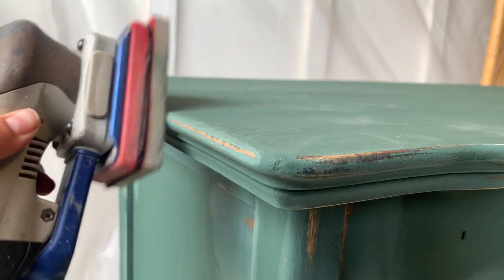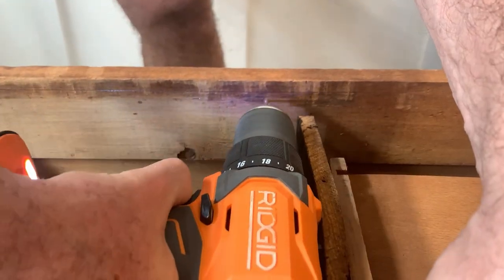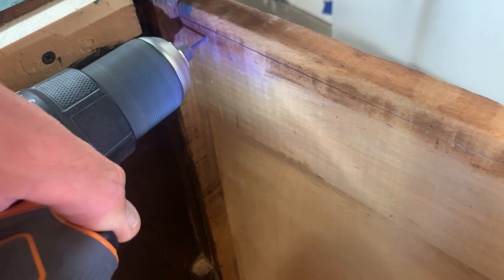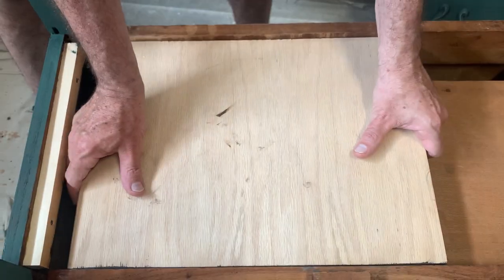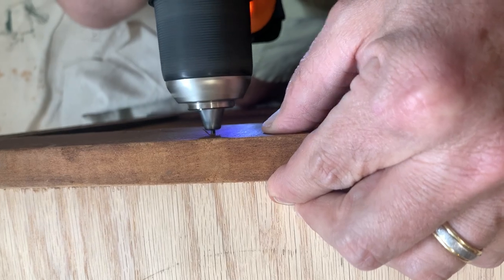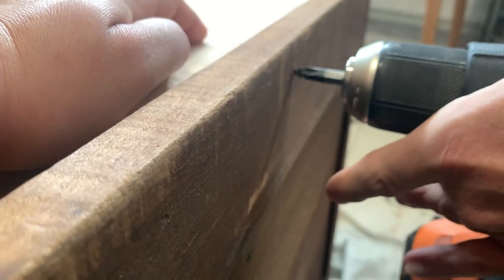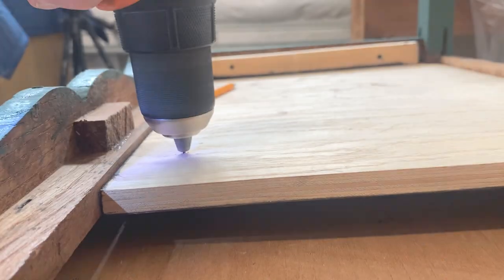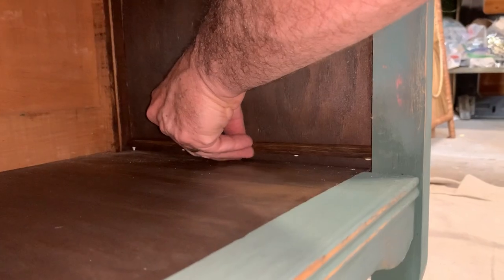The distressing part is done now, and I can start adding that shelf and take care of details before I start top-coating my piece. Here we're drilling some pocket holes so that we can attach that base. A three-quarter round was added to fill a gap that was between the base and the side.